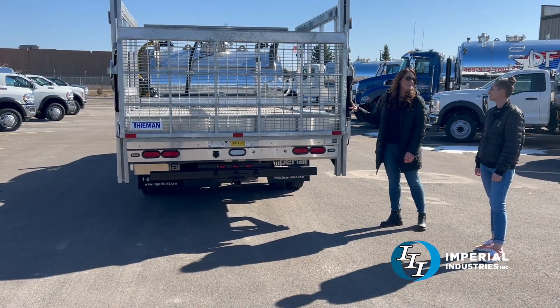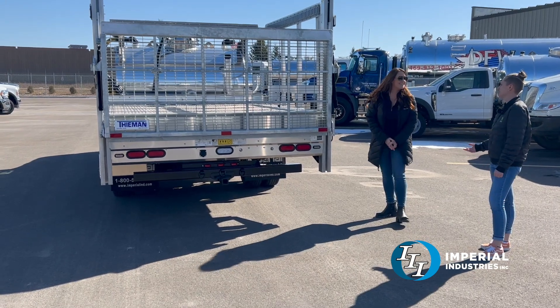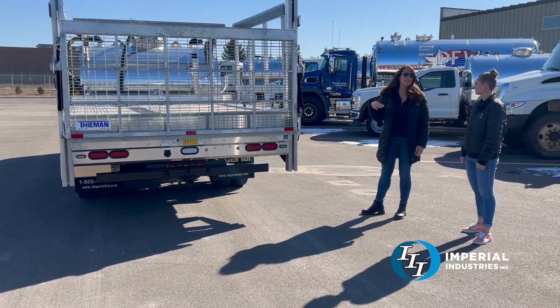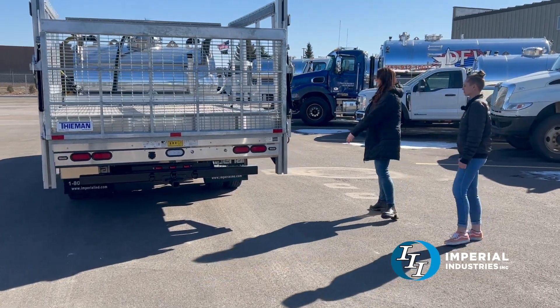On the back of the truck here we have a team and lift gate. So how many potties can you haul with this truck? This truck can haul four potties, six with the gate down, but four potties with the gate up.